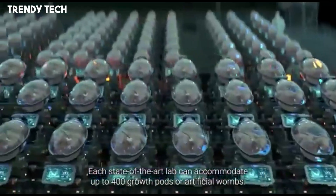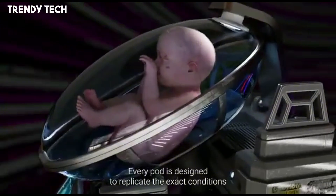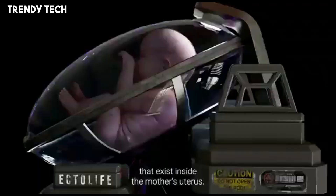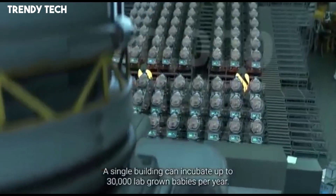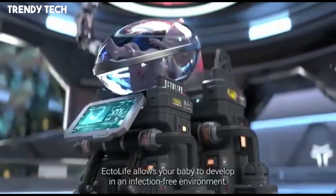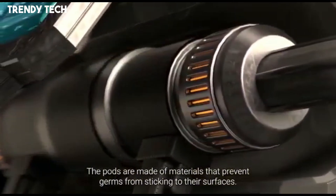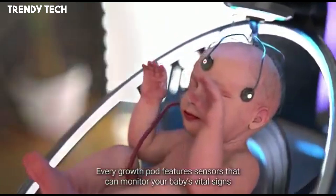An AI-driven system oversees the development process, detecting potential genetic anomalies and adjusting nutrient delivery through an artificial umbilical cord connected to bioreactors that supply essential hormones, antibodies, and oxygen. Waste products are efficiently managed by a separate bioreactor, maintaining a clean and balanced environment within the pod. Parents can engage with their developing child through integrated screens displaying real-time data, and even experience the baby's movements using haptic feedback suits. The system also supports auditory bonding by allowing parents to play music or transmit their voices into the pod.